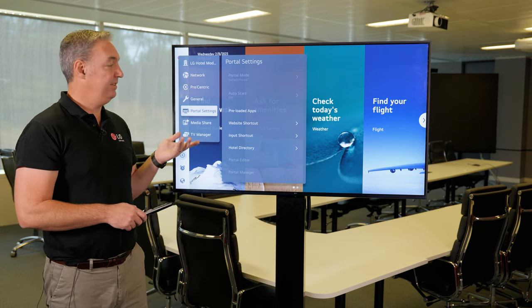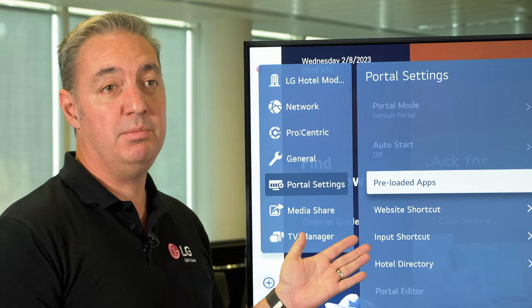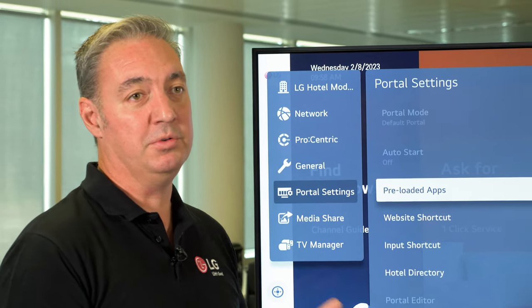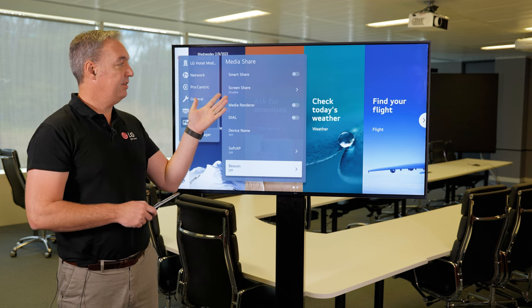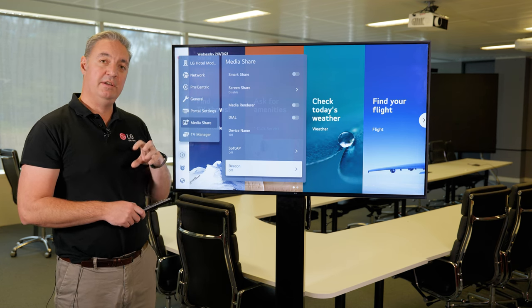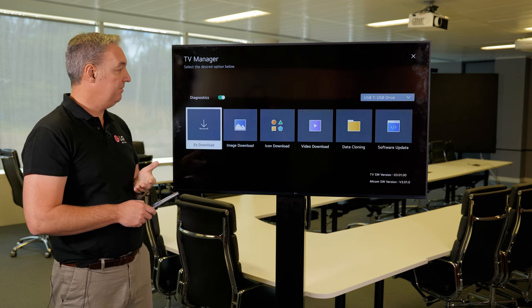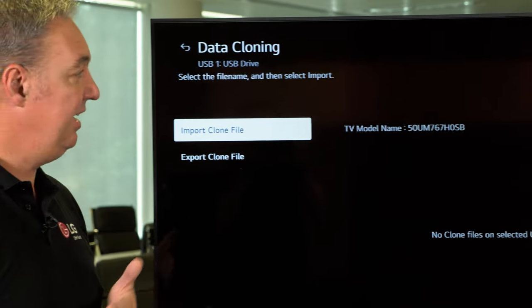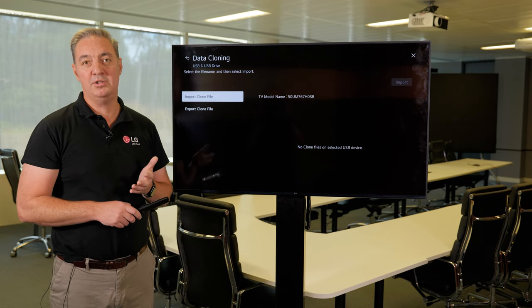Here we have the portal settings. We can choose which pre-loaded applications we want to show to the end customer. We can also add some website shortcuts as well as input shortcuts — they're all available on the portal button. We also have MediaShare, so we can select whether we want the screen to use SmartShare, so the end user can push their device to the display. And then we also have TV Manager, where from an installer's perspective we can now clone the display. This will take all the network settings, room settings, and any other settings they might need to replicate into multiple screens — really helpful when you're doing a large deployment.